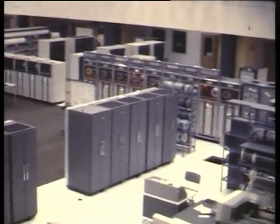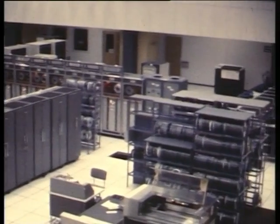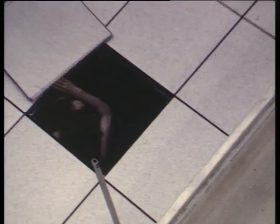The building is guarded day and night. The security is most important due to the value of the equipment. We have installed a 7600, a 6600, a 6500, a 6400, and quite a large number of smaller computers.